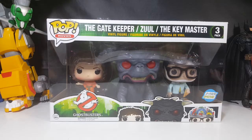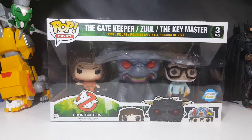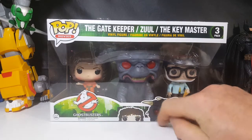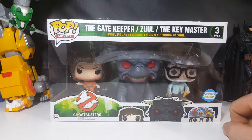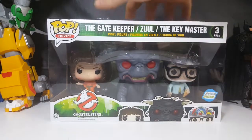As I said, today we're taking a look at the Pop Movies three-pack Ghostbusters: the Gatekeeper, Zuul, and the Keymaster. Very nice box here — you have the Gatekeeper, you have Zuul, you have the Keymaster. Three-pack special, you got the Ghostbusters logo there.